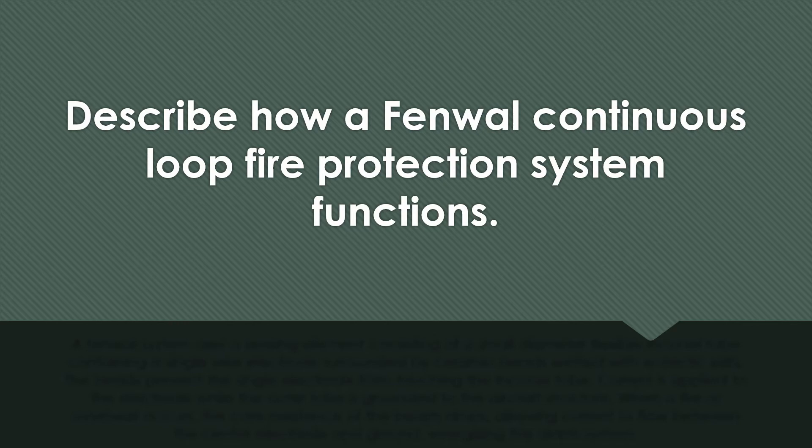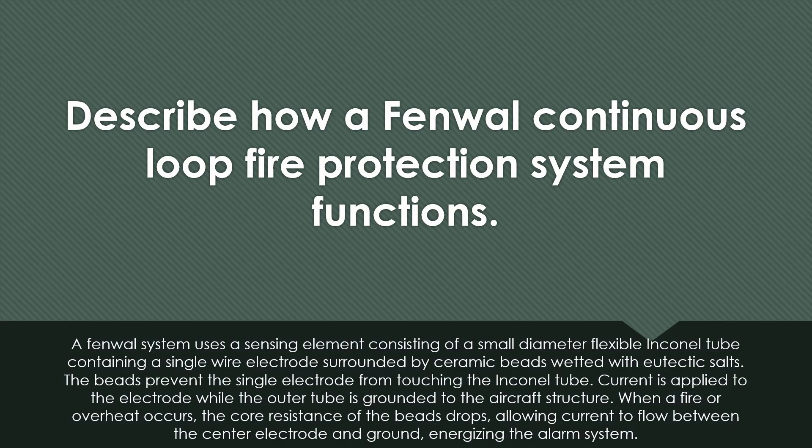Describe how a FENWAL continuous loop fire protection system functions. A FENWAL system uses a sensing element consisting of a small-diameter flexible Inconel tube containing a single wire electrode surrounded by ceramic beads wetted with eutectic salts. The beads prevent the single electrode from touching the Inconel tube. Current is applied to the electrode while the outer tube is grounded to the aircraft structure. When a fire or overheat occurs, the core resistance of the beads drops, allowing current to flow between the center electrode and the ground, energizing or activating the alarm system.